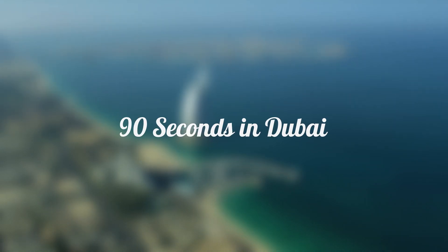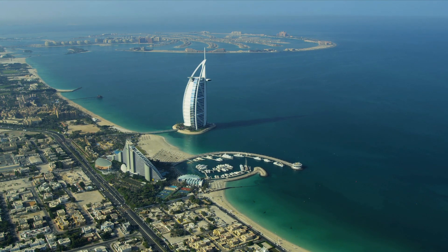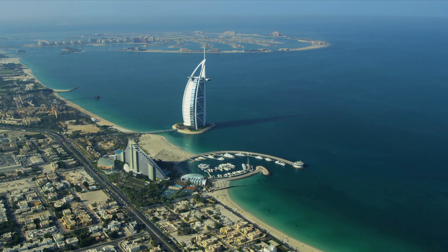Dubai is an incredible destination and we can only scratch the surface of the adventures you can find there. From the tourist attractions to the hidden gems, Escape Here has some tips and tricks for enjoying your stay.